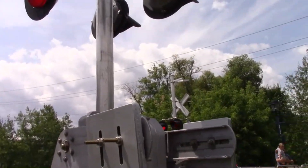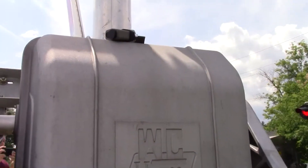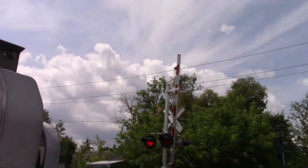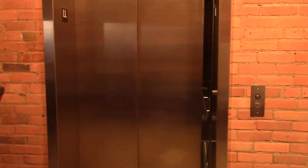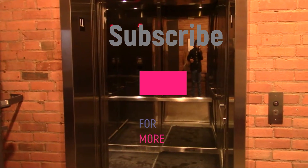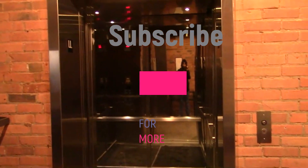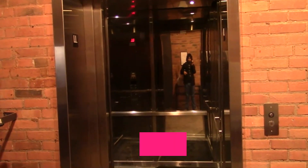Engine 650. Subscribe for more. See you later.